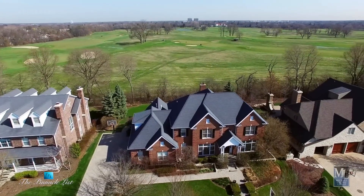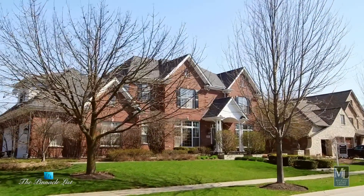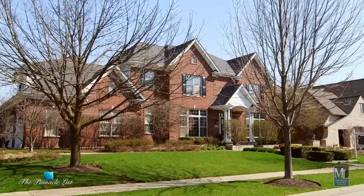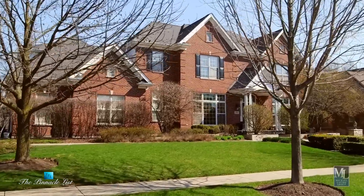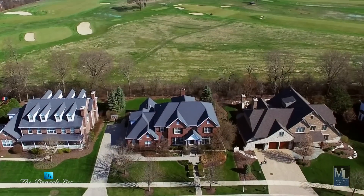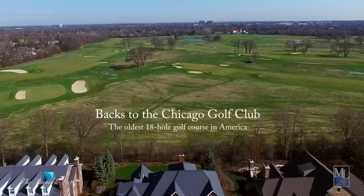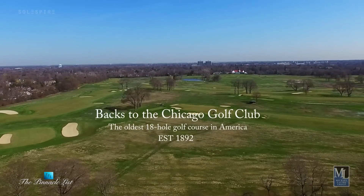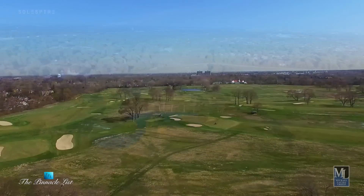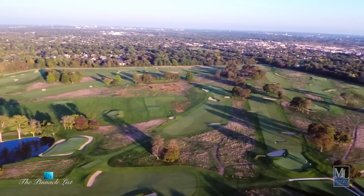We moved into Wheaton in March of 1996 and we built a house in Marywood a block away from here. I think we had started the process of building before I realized Marywood backed up to Chicago Golf, and that's when I saw this lot — the fact that it was Chicago Golf, the oldest 18-hole course in the country, one of the most exclusive. I walked back here and it's just so pretty, so I came home and said we're moving. Got an architect, built this house.